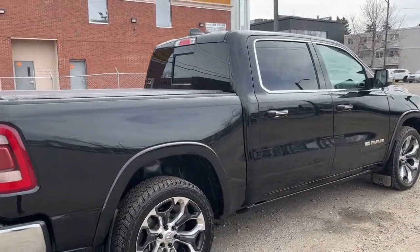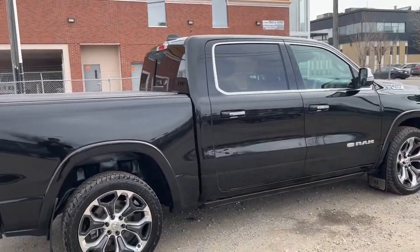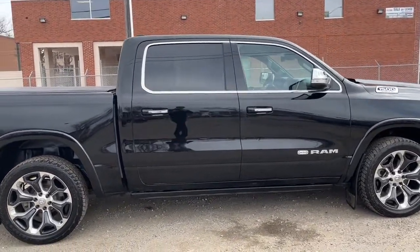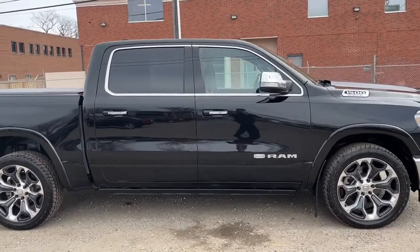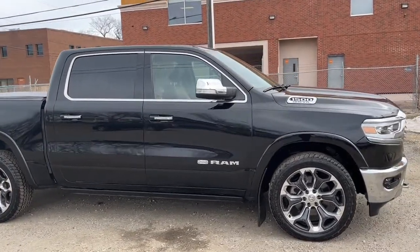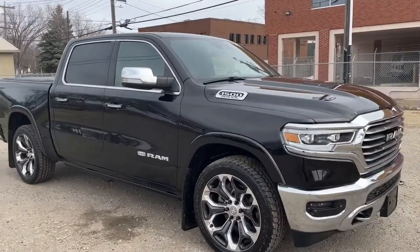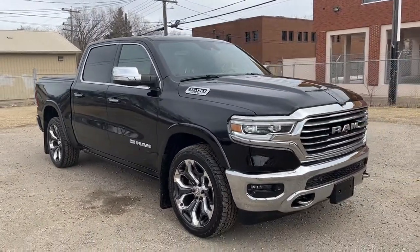Obviously we can't cover every detail about this Ram, but if you'd like to know some more information you can check it out at waterlooford.com, or you can come out to the dealership and check this truck out in person. In the meantime you can stay up to date by checking us out on social media, and if you gave us a follow it would be greatly appreciated.